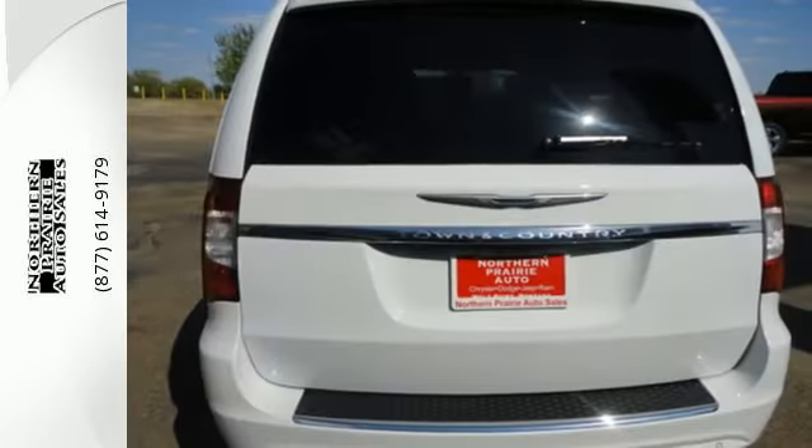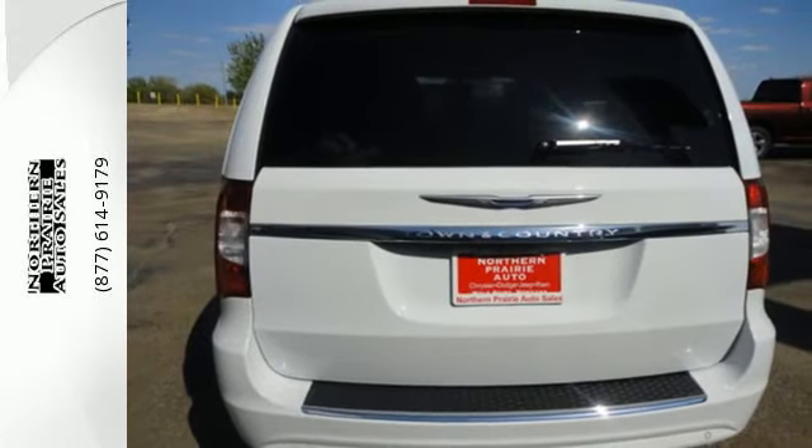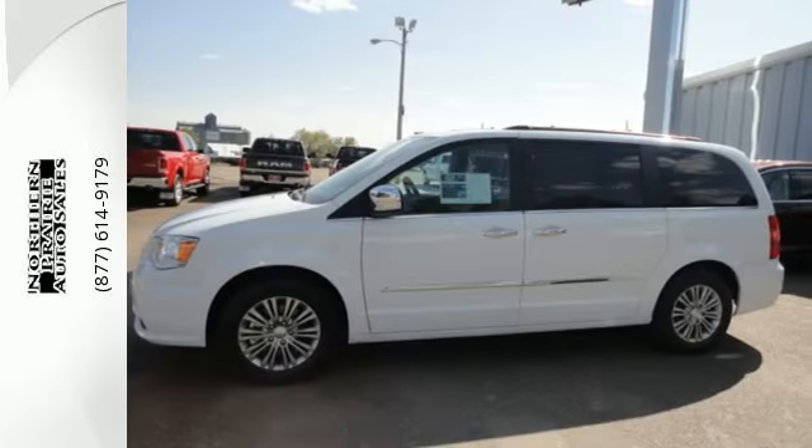It's not something you need to drive — it's something you'll want to drive. It just happens to be the perfect family vehicle, too. Take it for a test drive today.